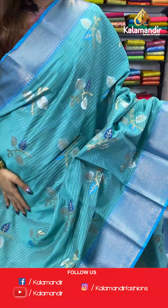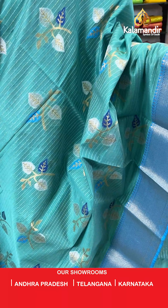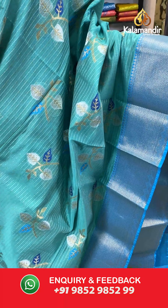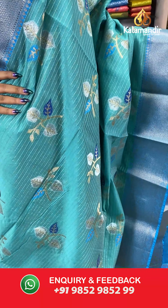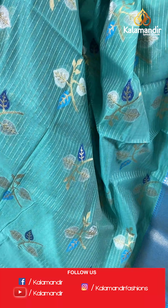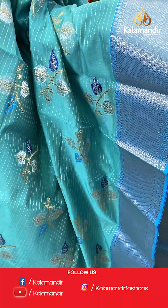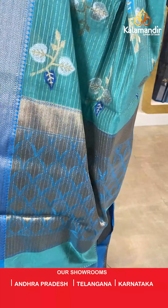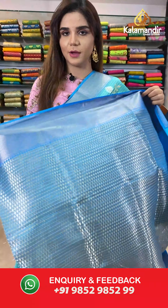On to our next saree. Now look at this pretty sky blue shade with a combination of sea green. The body has a sleeve design. And we have a contrast zari border. A contrast zari weaving pallu and a jacket blouse.